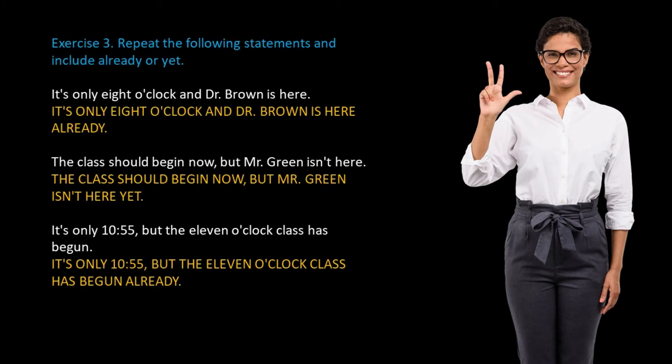Exercise 3: Repeat the following statements, and include already or yet. For example: It's only 8 o'clock, and Dr. Brown is here — It's only 8 o'clock, and Dr. Brown is here already. The class should begin now, but Mr. Green isn't here — The class should begin now, but Mr. Green isn't here yet.